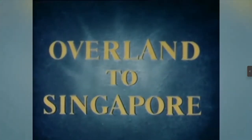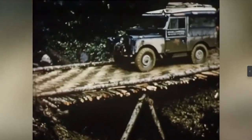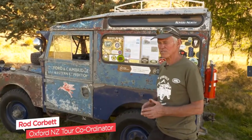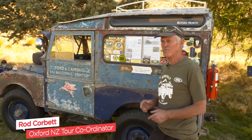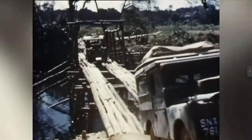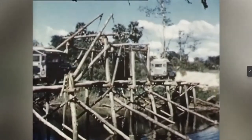By road from London to Singapore — more than 18,000 miles by Land Rover. In 1955, a group of six Oxford and Cambridge University students persuaded Land Rover to loan them two brand-new Land Rovers. The journey took them through every kind of terrain. The trucks were named Oxford and Cambridge, of course, painted dark blue and light blue in friendly rivalry.